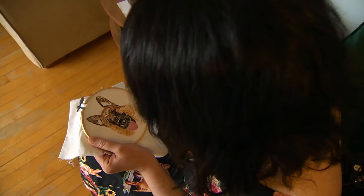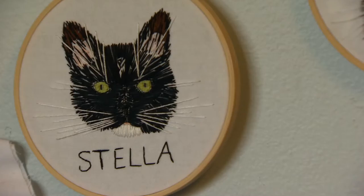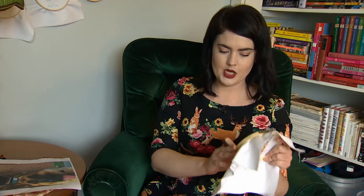Two friends of mine — their cat passed away in the spring — so the first portrait I did was for them. That was the start of the whole thing, and people started contacting me asking if I could do their pets as well.